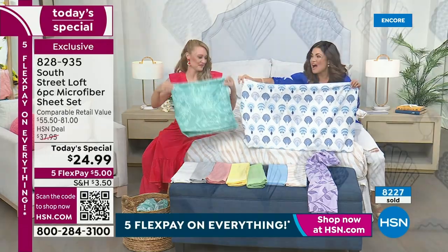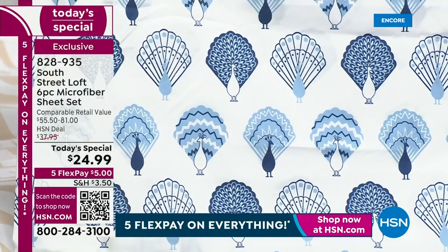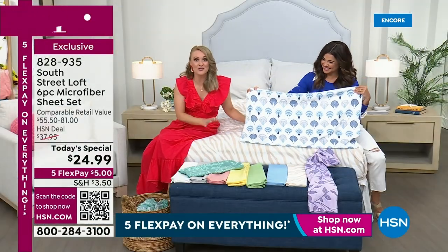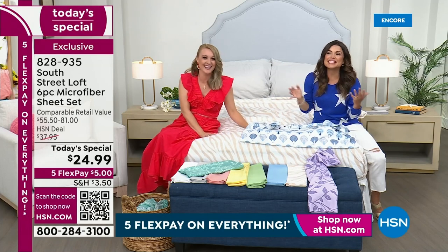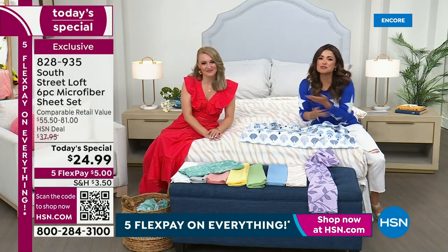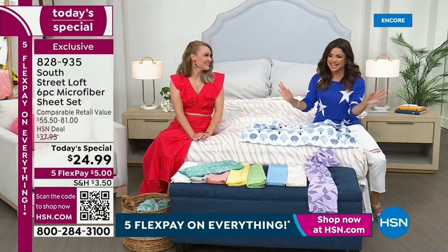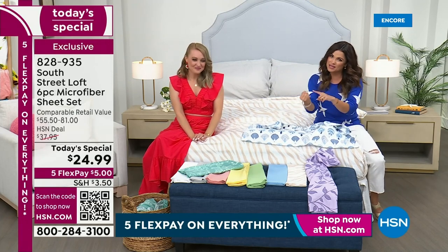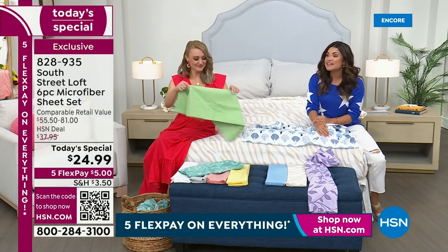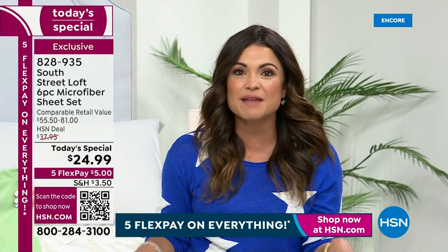And the final pattern before we wrap up this presentation — the peacocks! So fun, so different. No one is going to have this. When your guests come and stay with you this summer, they're going to say these are so cute. They're so unique — just like your wardrobe showing your personality. Pick the one that makes you happy. They're sheets with a five dollar flex pay — to me that makes me so excited to branch out and choose something really cool.